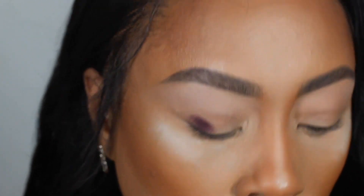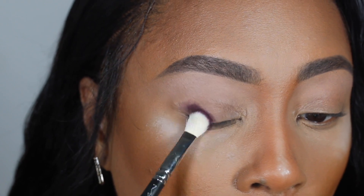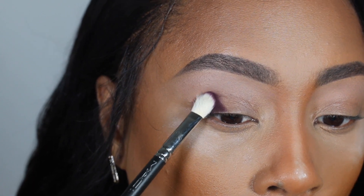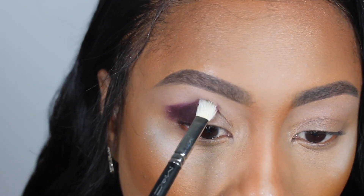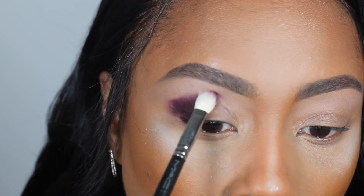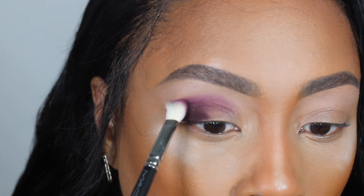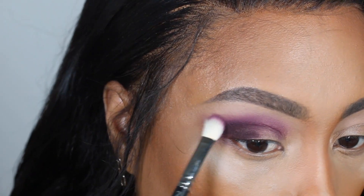Next I'm going to go in with Speakeasy using a MAC 217 brush, and I'm going to pack this eyeshadow on my outer crease. I'll pack it until I'm satisfied with the opacity and then bring that color into the crease. Rather than windshield wiper motions, I'm literally just using small little pats so it's not only packing the shade on but also blending the edges.